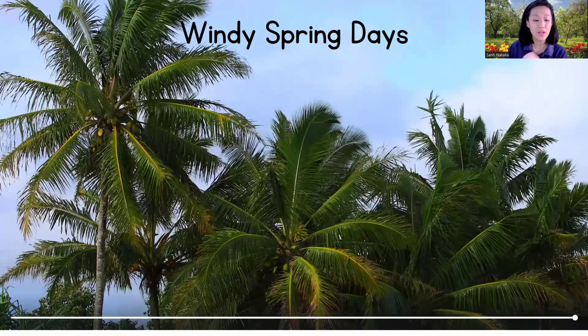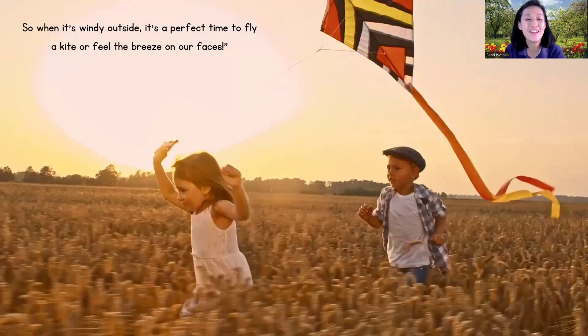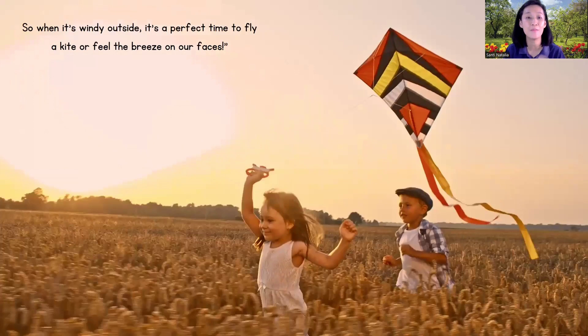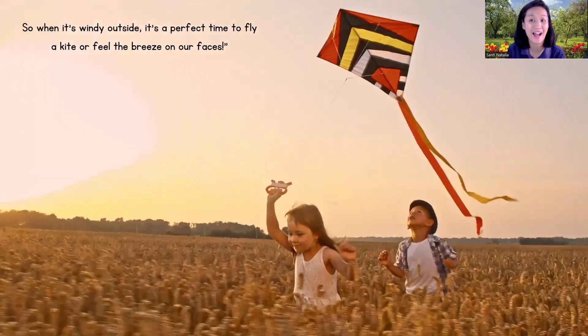The wind can make the trees dance and the leaves rustle. It also helps to blow away smells and bring in fresh ones. So when it's windy outside, it's a perfect time to fly a kite or feel the breeze on our faces. Do you want to play with a kite?